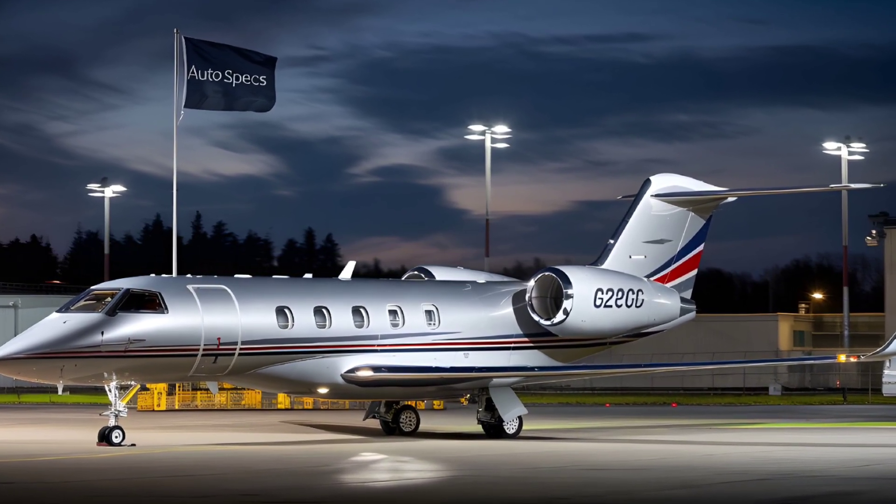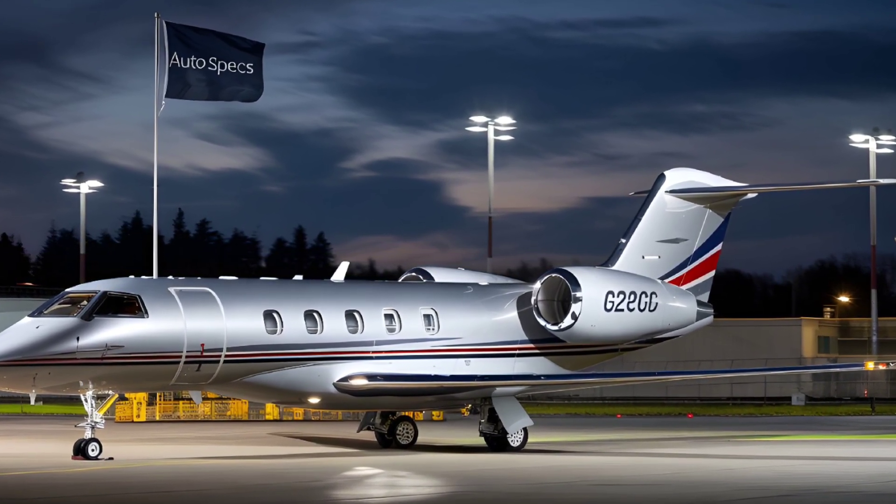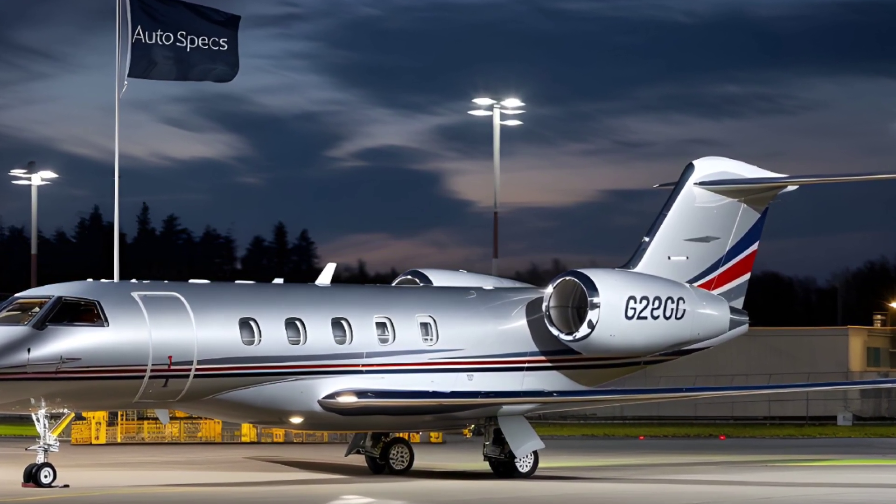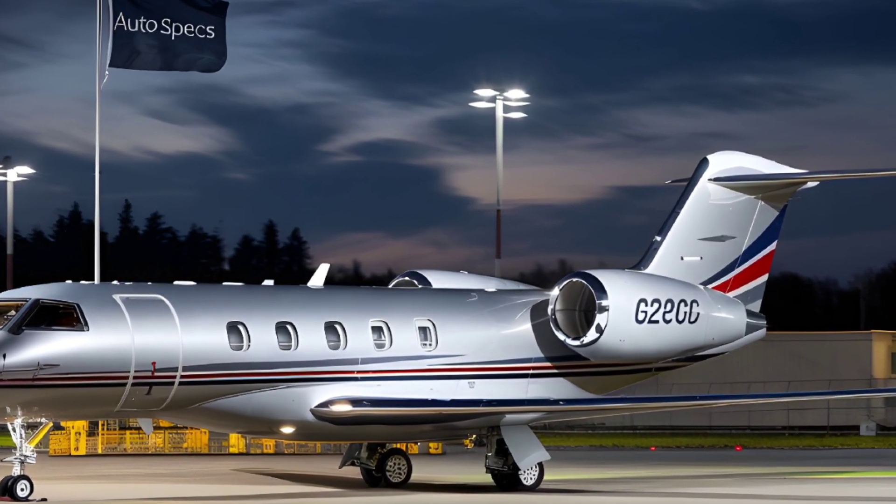Range: The G280 offers a transcontinental range of 3,600 nautical miles with four passengers, enabling non-stop flights between key cities like London to New York or Dubai to Hong Kong.